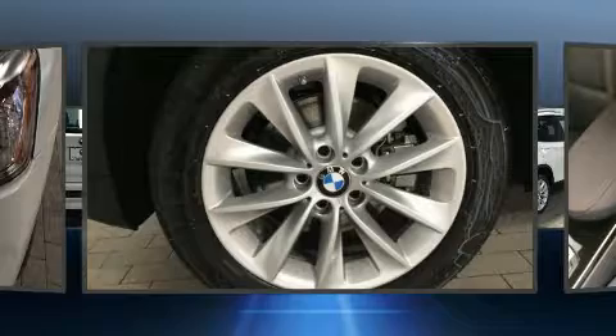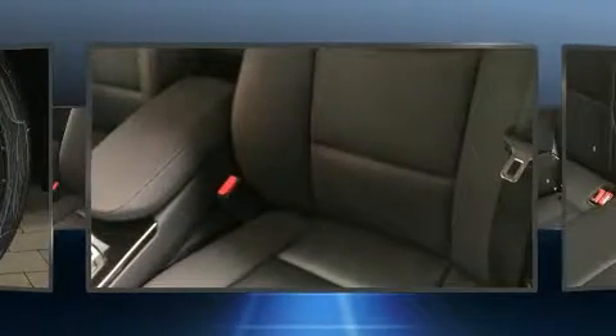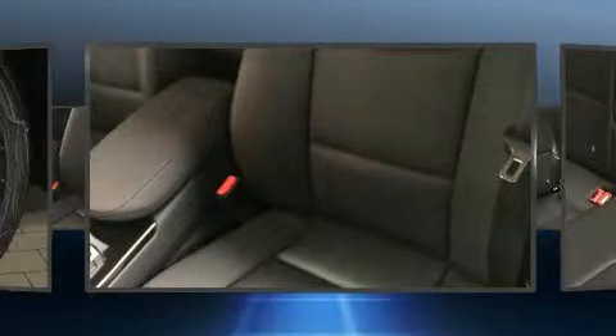BMW ensures the safety and security of its passengers with equipment such as dual front impact airbags, head curtain airbags, traction control, brake assist, anti-whiplash front head restraints, a panic alarm, an emergency communication system, and 4-wheel disc brakes with ABS.